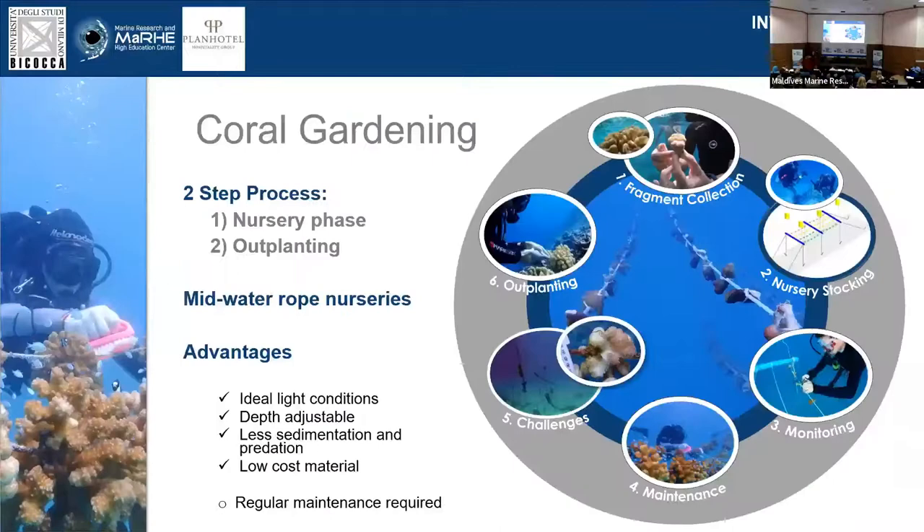One of the techniques that has been applied in many other locations around the world is coral gardening. For those of you not familiar with this concept, it's a two-step process where, first of all, you rear large numbers of asexually fragmented coral fragments in a nursery setting for about a year or so, until they are large enough to be outplanted to the restoration site. Obviously, you're going to encounter some challenges along the way, and eventually you want to reach the goal of outplanting these corals to the real environment.